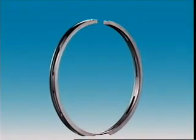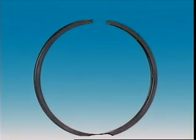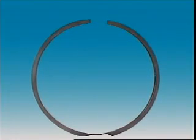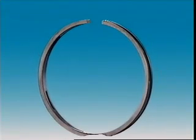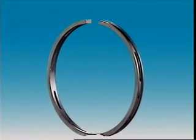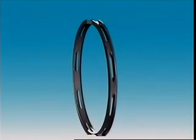Oil control rings prevent excessive oil from working up into the combustion chambers. It can be a one-piece ring that depends on its own tension to hold it against the cylinder walls. Slots in the ring and holes in the piston behind the ring let oil return to the sump.